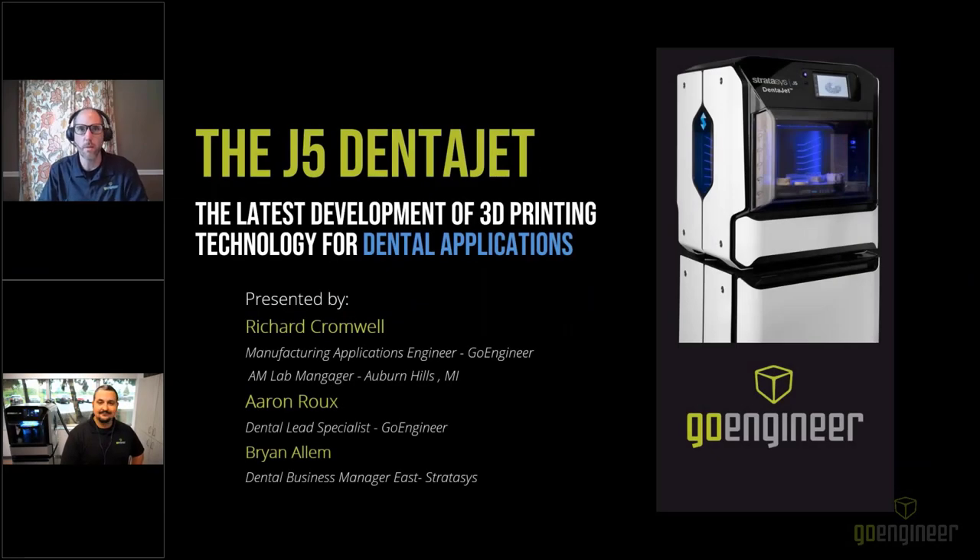Hello and welcome to today's webinar on the J5 DentaJet from Stratasys, the latest development of 3D printing technology for dental applications. We're really excited and sincerely thank you for taking the time to be with us today. I'm Aaron Rue, Dental Lead Specialist for GoEngineer. We also have my colleague Richard Cromwell, a Senior Applications Engineer, and Brian Allum from Stratasys, Dental Business Manager for the eastern U.S.